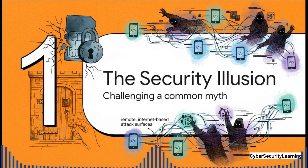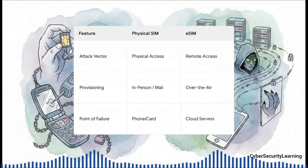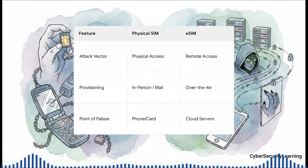With a physical SIM, the bad guy needed physical access. But the eSIM swaps that physical barrier for multiple remote, internet-based ways to attack. This table just lays it all out plain and simple. Notice the shift in every single category. The attack vector goes from physical to remote. How you get your SIM goes from in-person to over the air. And here's the most critical one: the point of failure moves from your phone itself to a whole network of cloud servers. If an attacker can trick those servers, they don't need your phone. All they need is an internet connection.